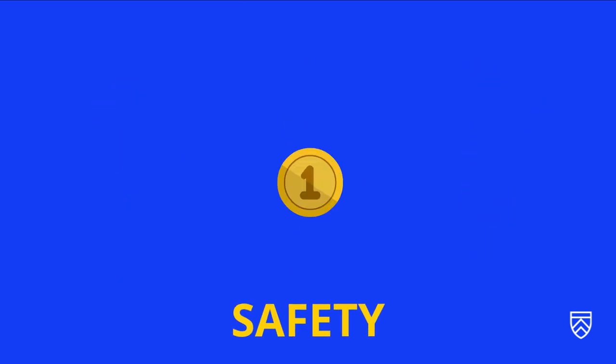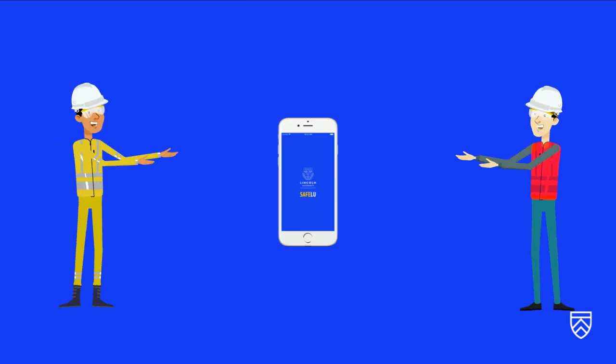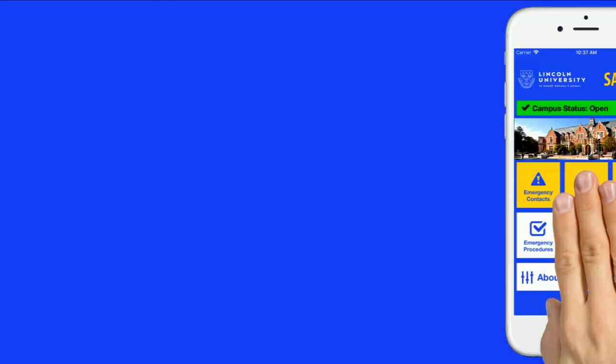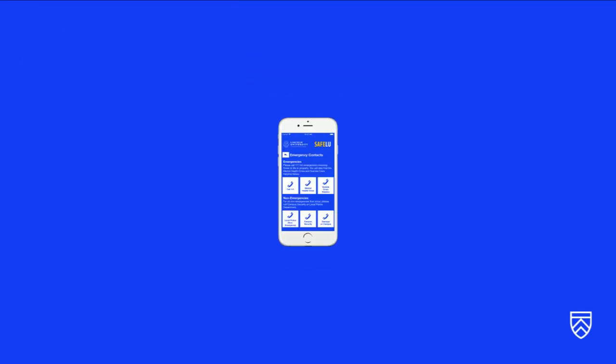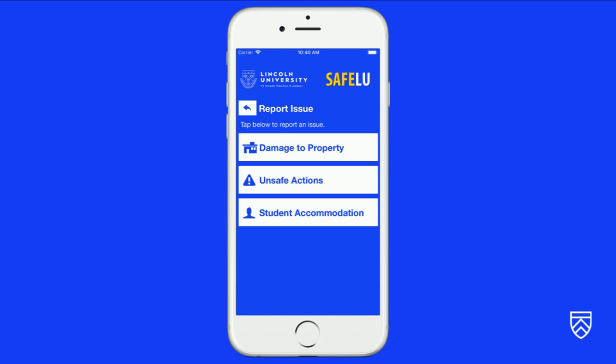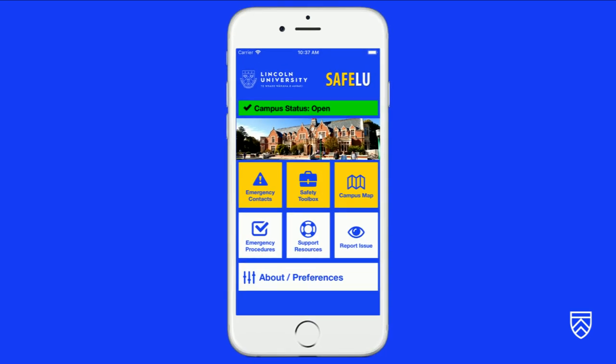Here at Lincoln, your safety is our top priority. That's why we've created the SafeLU app. This app contains important safety information such as emergency contacts, a campus map, emergency procedures, support resources, as well as your own personal safety toolbox, where you can report any health and safety issues directly to our team.